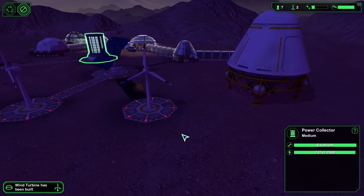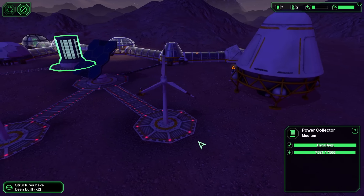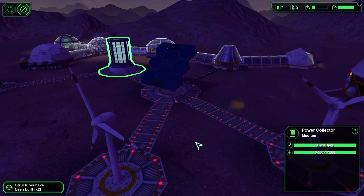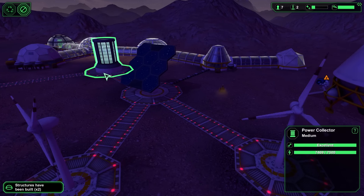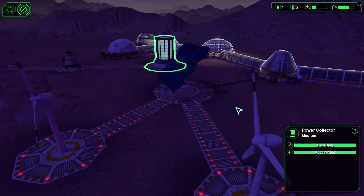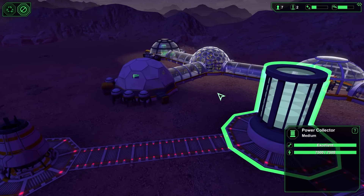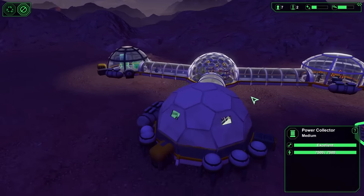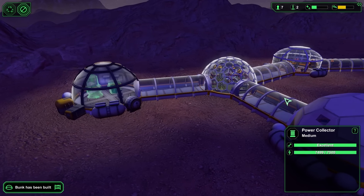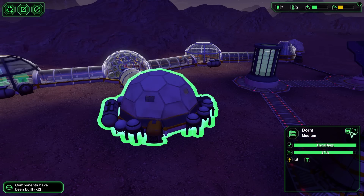Luckily, we were able to finish the second turbine before midnight. The night had fallen but we now had two turbines running at full capacity and were collecting a lot more energy. This meant our base could now actually produce new modules and we could focus on possibly even starting a mine — to create more metals and materials for our base.